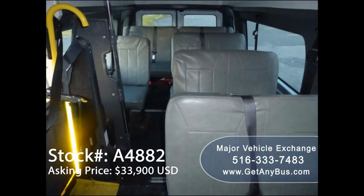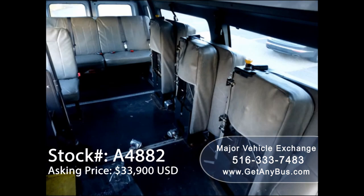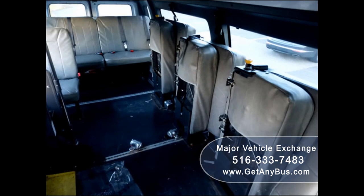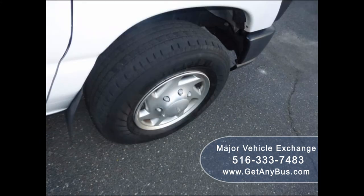Seats for up to 11 passengers and two wheelchair positions, three double flip seats, automatic retractor wheelchair tie-downs. Finally, the tires are in excellent condition with a substantial amount of tread remaining.